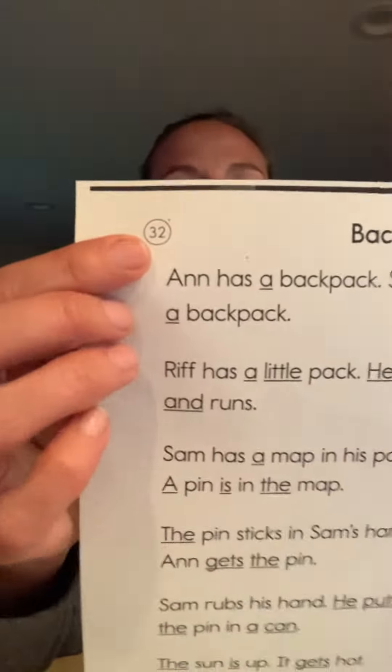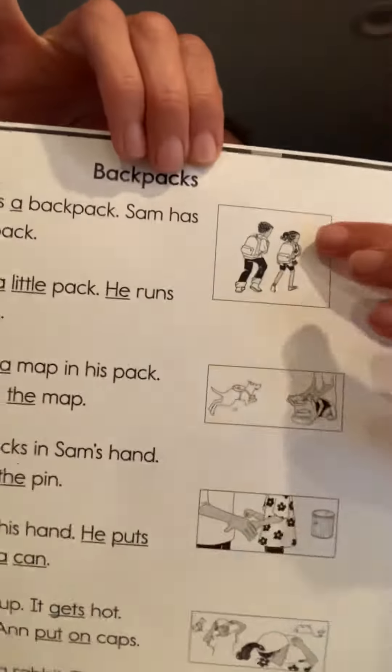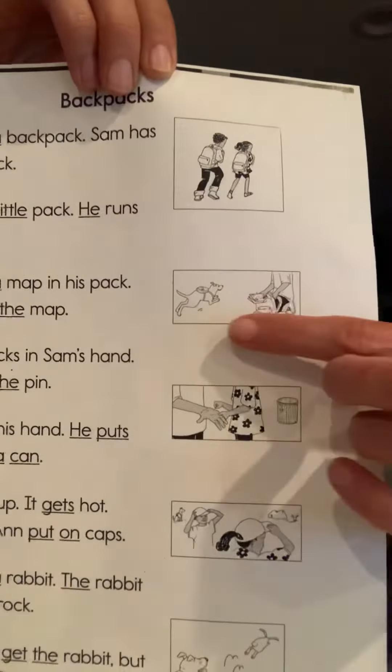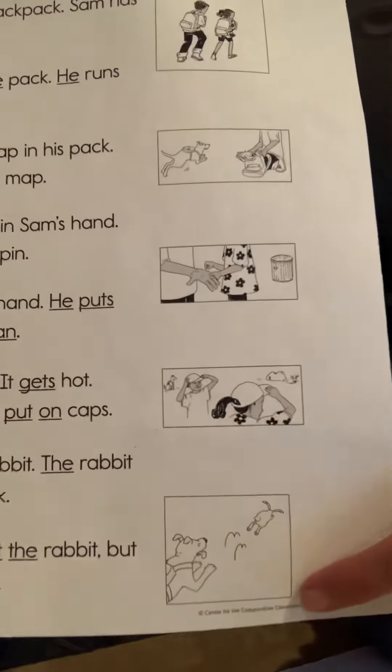It is number 32. The title is Backpacks, and we can look at the pictures. Oh, I even see a dog with a pack on. All right, so we will read this story together. Follow along with your finger as we're reading, okay? That way any tricky words you get stuck on, I can help you with them. Story 32, Backpacks.